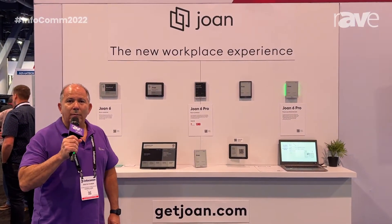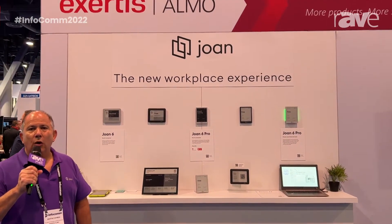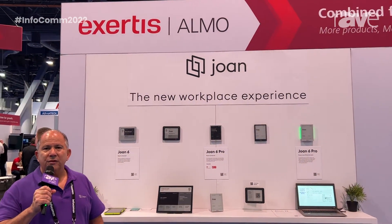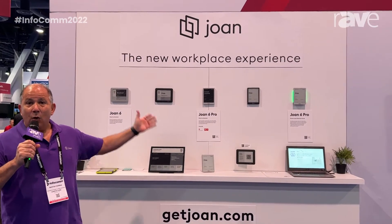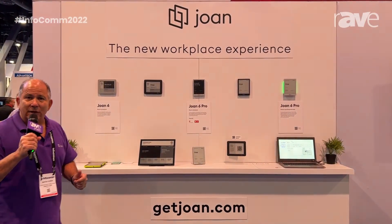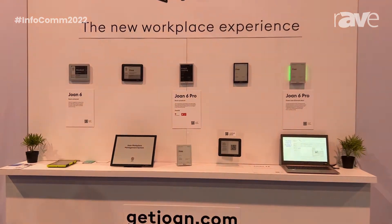Good morning, I'm Martin Fishman, and I'm with Joan. Joan is a room scheduling, conference room, and workplace solution provider. We're here on day 3 of Infocom, so let's take a deeper look inside what we're doing.